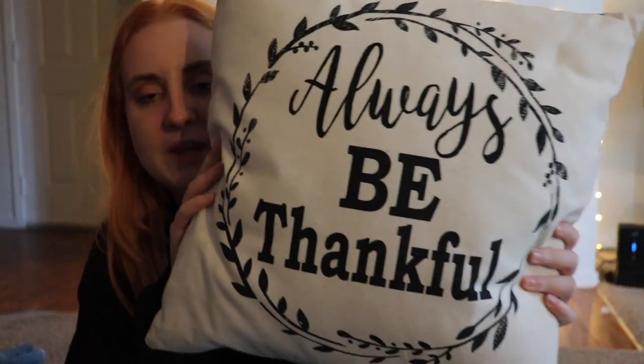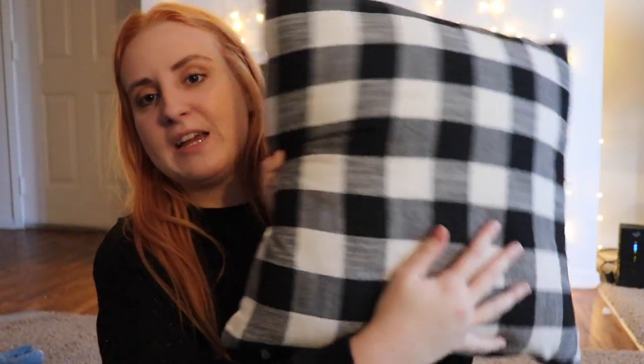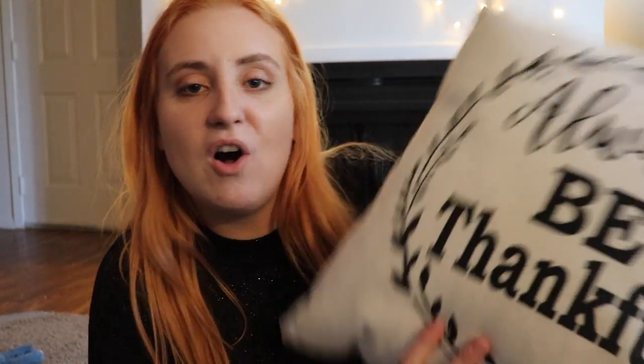Next item I have, home decor related, is something I actually bought last year: this pillow. It says 'Always Be Thankful' on the front and then the back is just black and white plaid. This pillow is so cute no matter what side you flip it on — it's very fall Thanksgiving themed. I'm pretty sure I got it in the Thanksgiving area of Hobby Lobby, which is usually where I go to get my fall and Christmas decor.